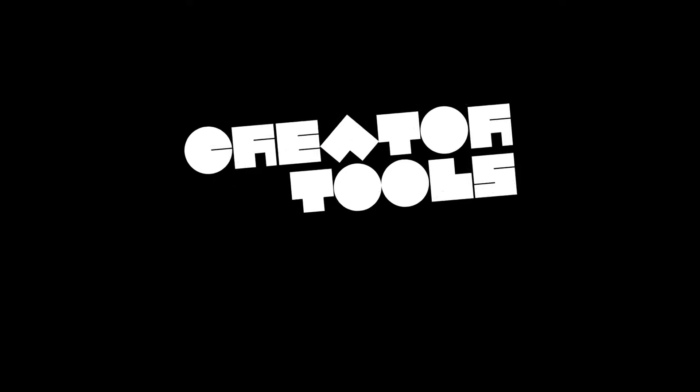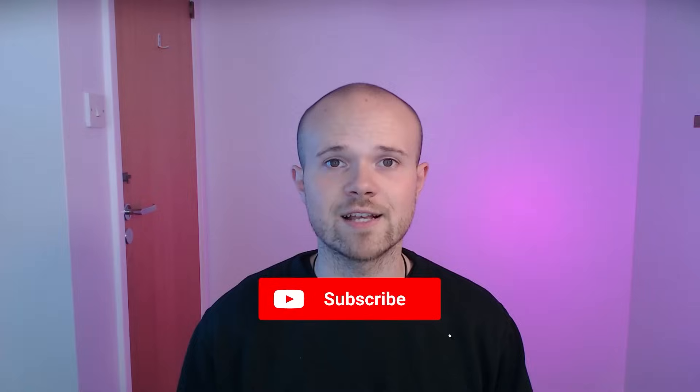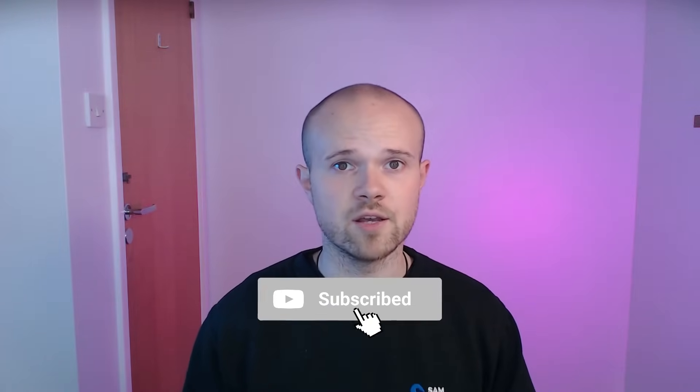In today's video, I'm going to be talking you through the results of the Creator Tools Awards hosted by Contra. Contra is a commission-free freelance platform, so if you're a freelancer or someone looking to earn money online without high commission rates, Contra is a really great place to start. Contra have just run the Creator Tools Awards, which gives creators like me and you the ability to vote for the tools that we love the most and that we use every single day. Let's delve into each category and see what tools are top of the market right now and helping creators every single day to build better products.